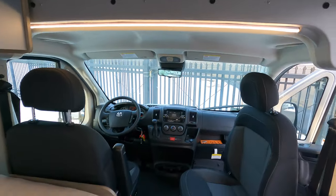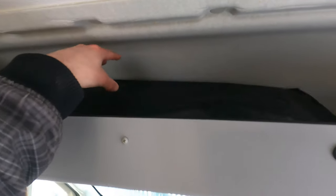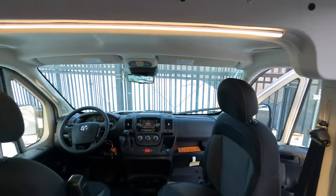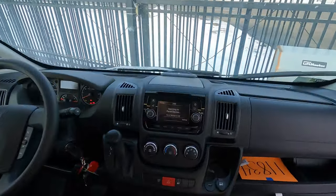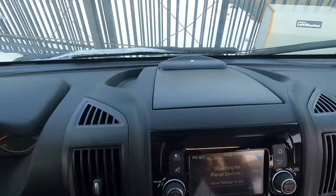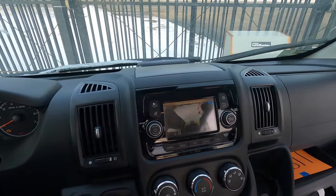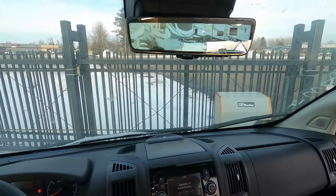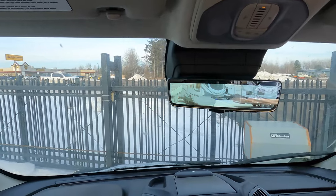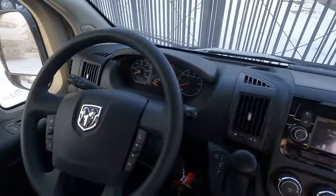Up in the front cab you have two seats below your overhead storage. These are your privacy shades for the front windshield. Here's your Dodge infotainment center — when you throw it in reverse, that's your backup camera right there. Your other live-action camera feed is also available right here. Nice little setup, easy to use.